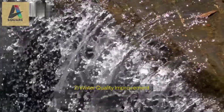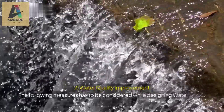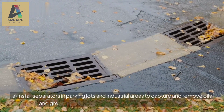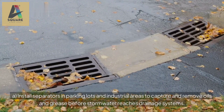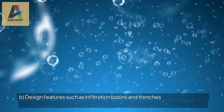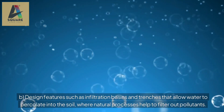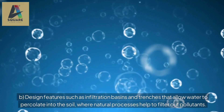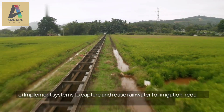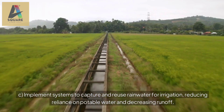2. Water quality improvement measures: a. Install separators in parking lots and industrial areas to capture and remove oils and grease before stormwater reaches drainage systems. b. Design features such as infiltration basins and trenches that allow water to percolate into the soil, where natural processes help to filter out pollutants. c. Implement systems to capture and reuse rainwater for irrigation, reducing reliance on potable water and decreasing runoff.